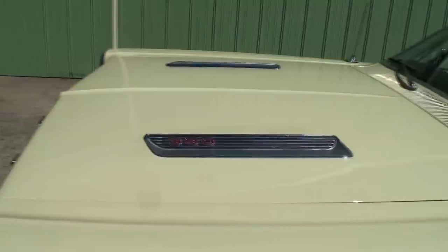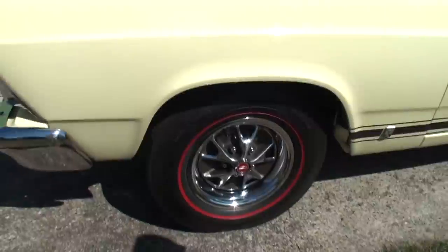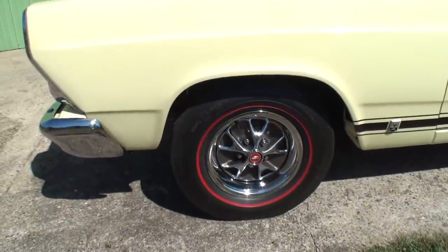It's a nut and bolt rotisserie restoration on a one-owner car — it was never rusted, it was just a used car. And they did a concours restoration on it. It's so well done, isn't it? It is — oh yeah.